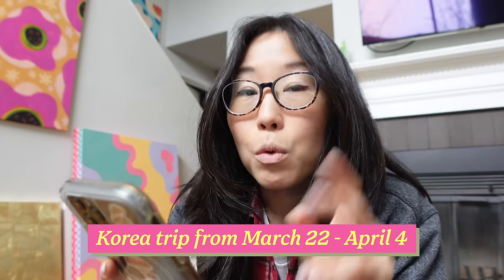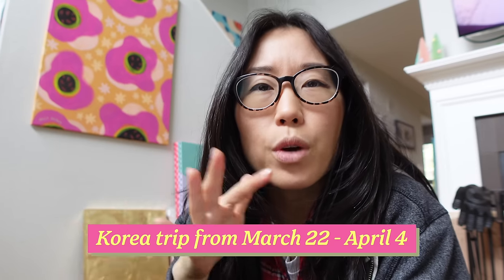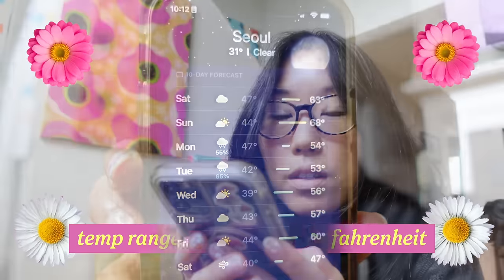It's March as I film this video and we're going to Korea for two weeks. I was checking the forecast because right now it's a transition between winter and spring, so I was wondering how warm I need to pack. The lowest it gets is 36 degrees Fahrenheit, and during the day it ranges from 50 to 60 degrees.